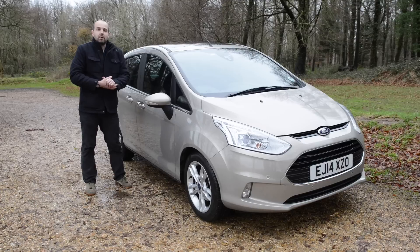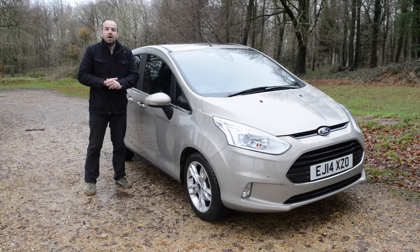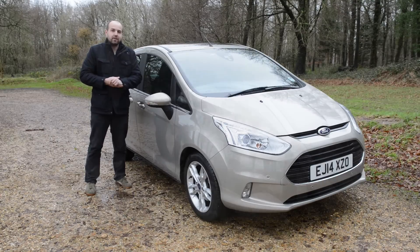Next, we move on to affordability, starting with the price. At about £13,000 for the entry-level model, the B-Max is more expensive than its main rivals, including the Citroen C3 Picasso, Hyundai iX20 and Kia Venga — or at least it is unless you're prepared to haggle, because Ford dealers are well-known for offering discounts.